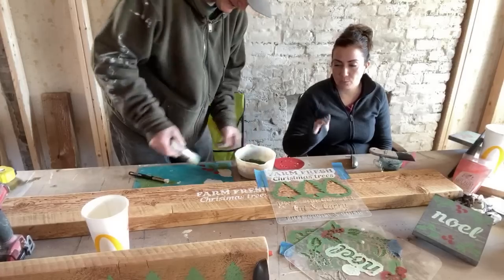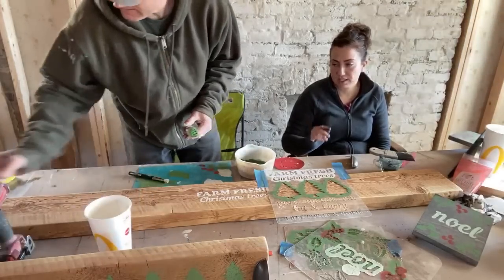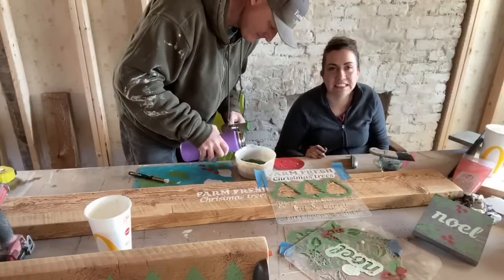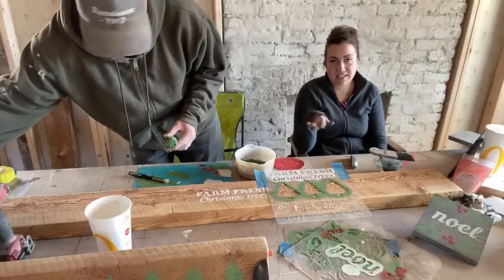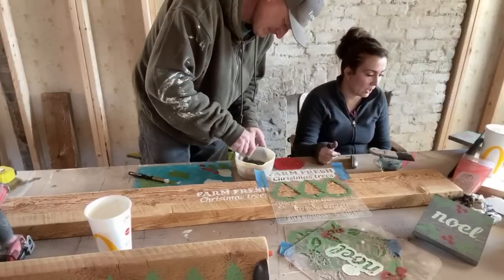I want to make sure I've done all the white I want to do so I don't have to keep washing that little brush. I should have grabbed three brushes. The longer your paint sits, the thicker it's going to get — keep that in mind, but you can always add water to thin it back out.